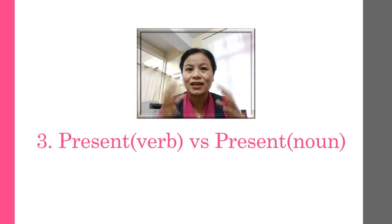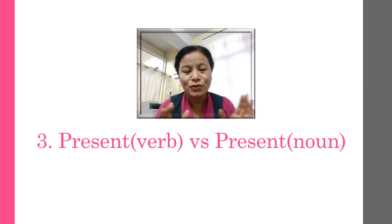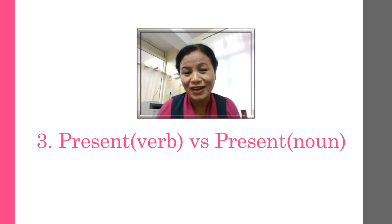In the second case, it's a gift. The first one is a verb — you want to show, you want to present. The second one is a sort of gift. So try to focus on where the stress is: 'preSENT' when it's a verb, 'PREsent' when it's a noun — a gift.